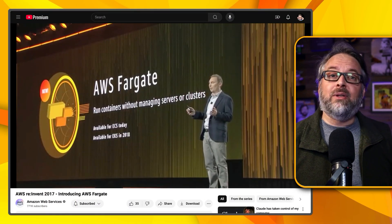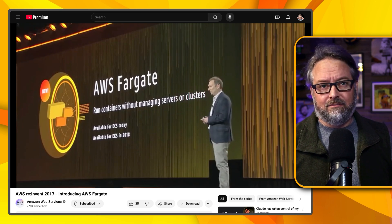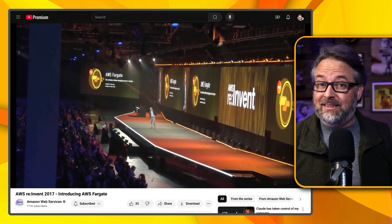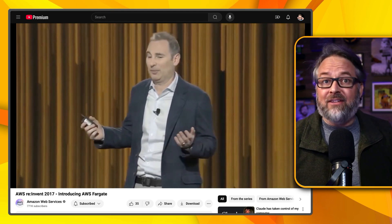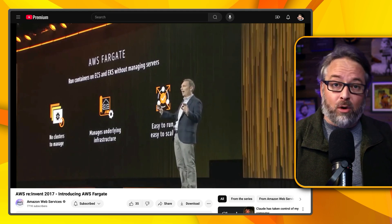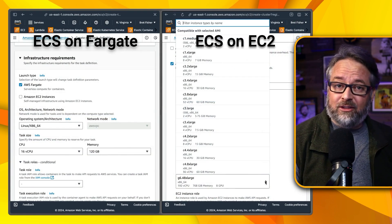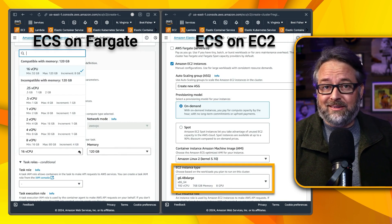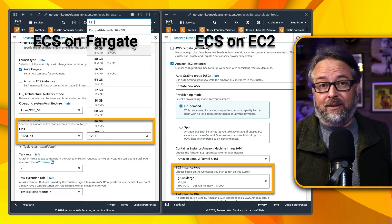In 2017, AWS released Fargate as a way to make containers serverless on ECS. My goal for teams I work with today is that they never need to care about managing server instances or patching OSes. We're in the age of serverless as the default. I want my cloud to be responsible for the OS so my team can be more productive at higher levels in the stack. You can still run ECS without Fargate, but I see no reason to do that unless you need GPUs, more than 16 CPUs, or above 120 gigs of memory per task.